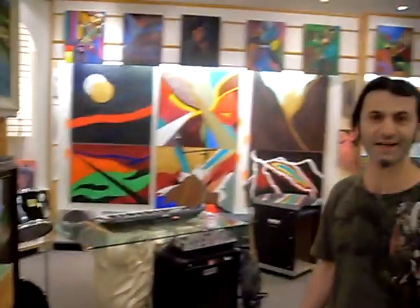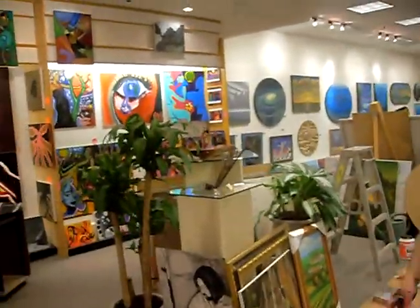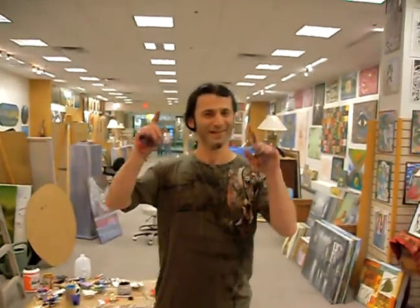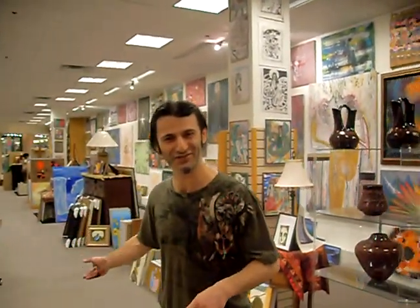We have a lot of originals and one-of-a-kind art. As you can see — there we go. Please welcome and visit us. Visit us in Richmond, Virginia. Thank you.